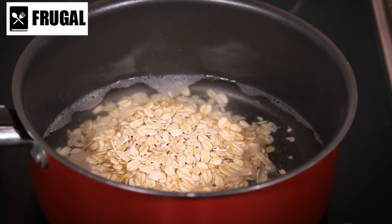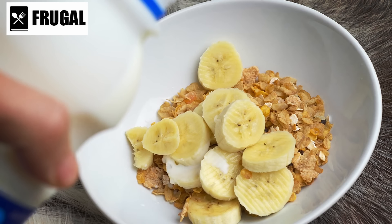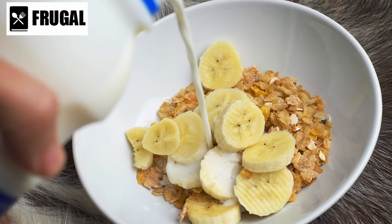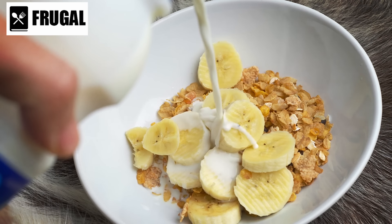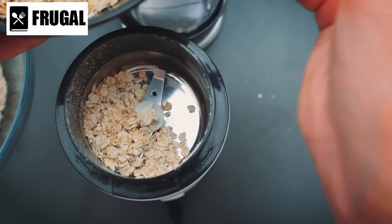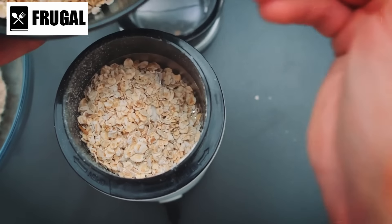Customization further enhances the allure of instant oatmeal. With an array of flavors and toppings available — from fruits and nuts to sweeteners like honey or maple syrup — individuals can tailor their breakfast to suit personal preferences, ensuring that even those with specific taste preferences or dietary restrictions can find a satisfying option.